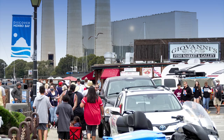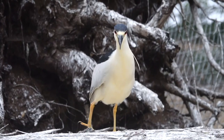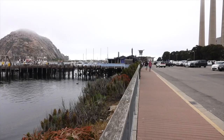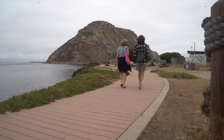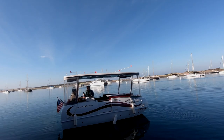Morro Bay has just over 10,000 people and a whole lot of sea lions, otters, and many other different types of birds. We'll see them all on our photo walk, which will take us through the waterfront on Embarcadero Street, down to Coleman Park and that huge Morro Rock. One really cool way to see Morro is on the water on an electric boat, which we're going to do today courtesy of my new friend Bailey from Estero Adventures.